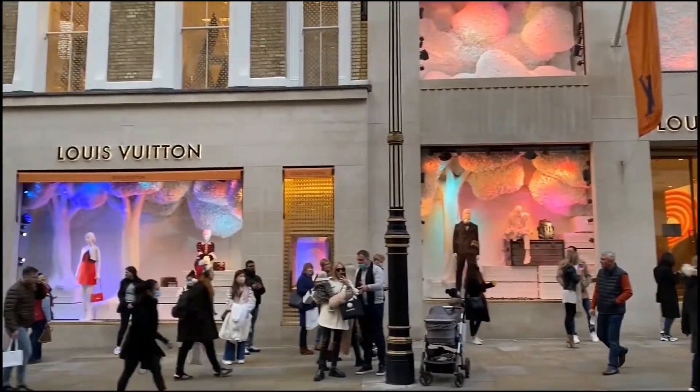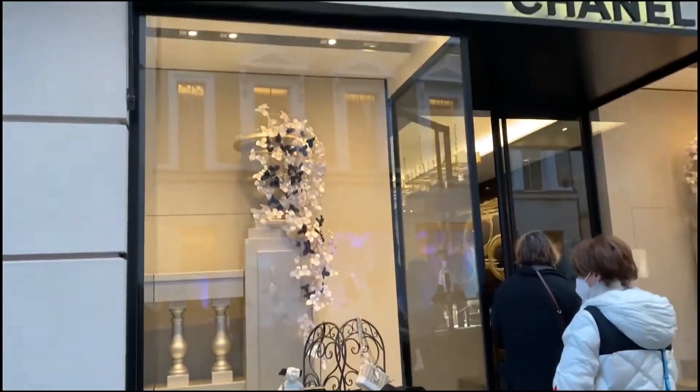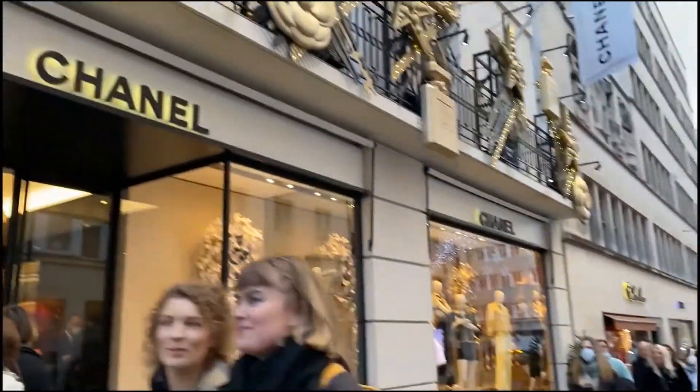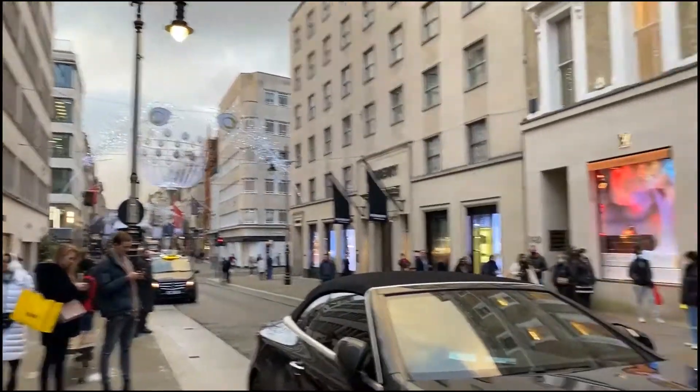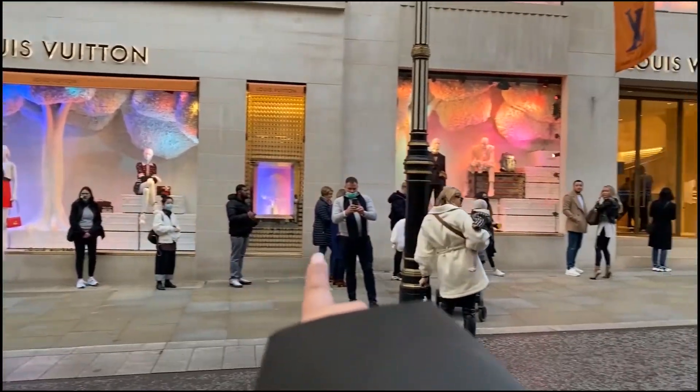So this street here — all designer stuff: Louis Vuitton, Hermes, Chanel, Dior, Gucci, Jojo Nazari — every brand you can think of. Because this is so near to Buckingham Palace, it's a very expensive area.